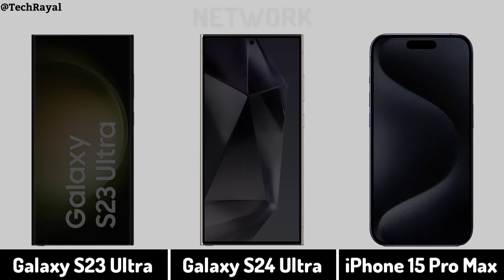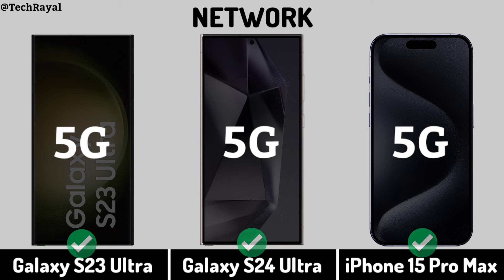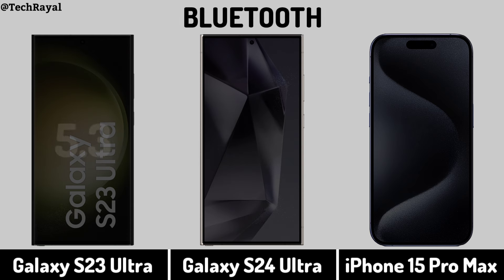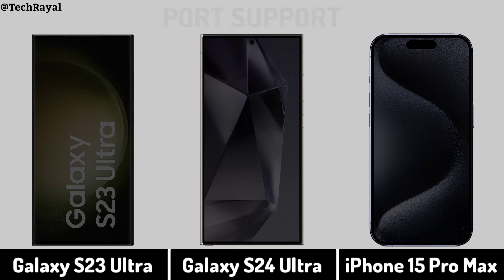Connectivity: Network. Fingerprint. Bluetooth. Port Support.